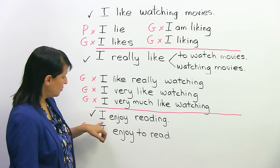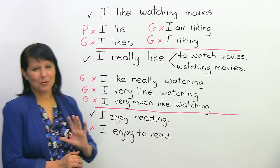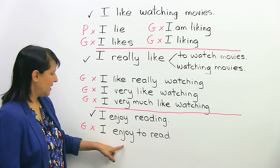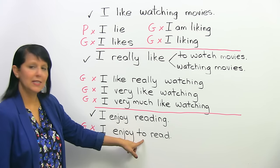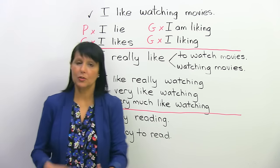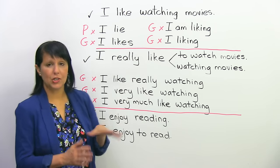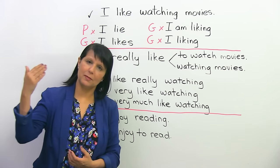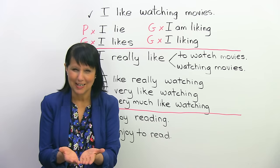Another example: the student wanted to say "I enjoy reading" — a simple sentence — but messed it up by saying "I enjoy to read." Again, "enjoy" requires the gerund after it, not the infinitive. Even simple sentences you might be saying right now in practice might not be right, so watch out for these kinds of errors.